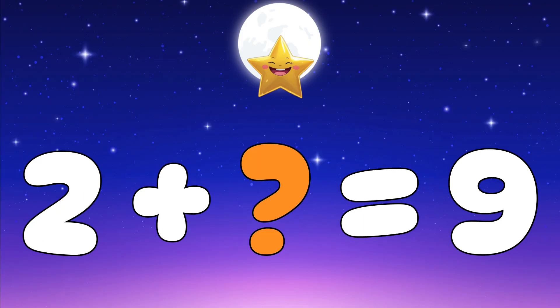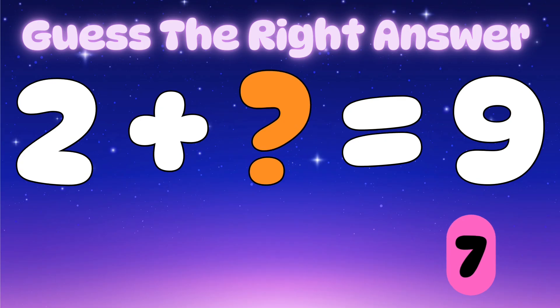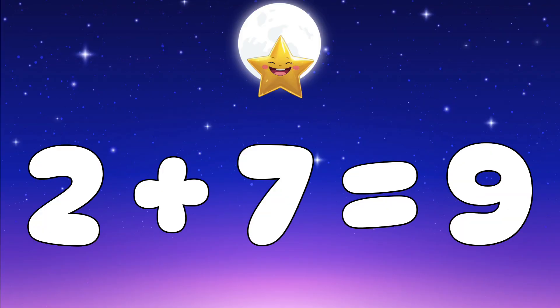Question eight: two plus which number gives nine? Let's check the options — is it five, six, or seven? Yes, it's seven! Great job — two plus seven equals nine.